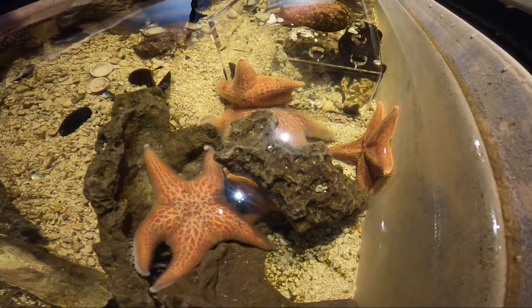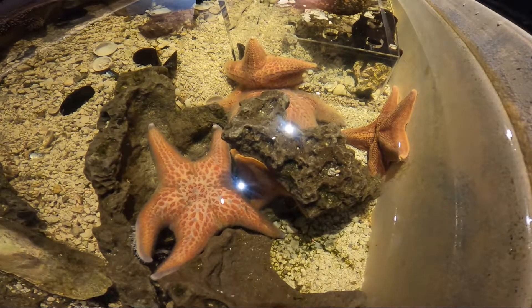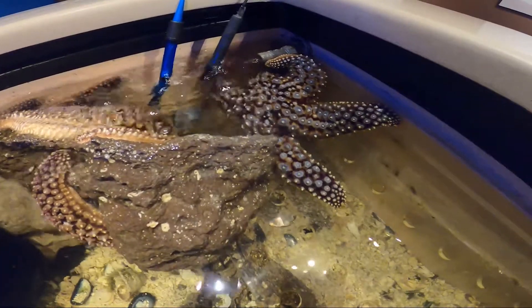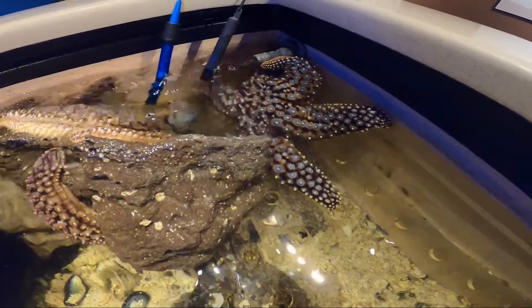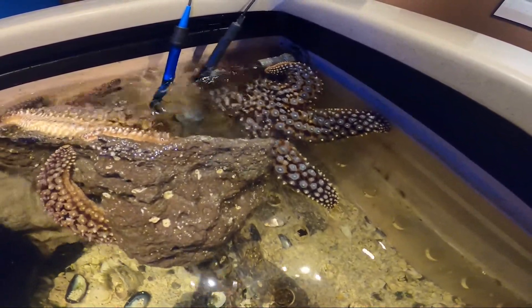Sometimes, animals transform in ways that we would not expect. These sea stars can grow larger or smaller, depending upon the amount of nutrients available for them in the wild. Size doesn't indicate their age, so the smaller stars could be the oldest ones you see.